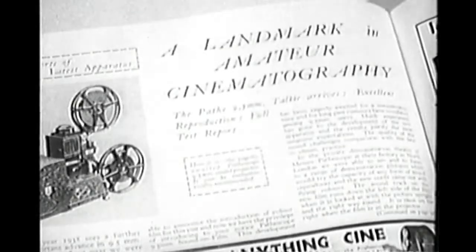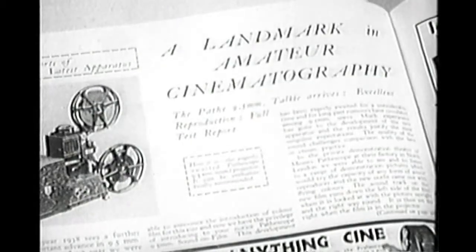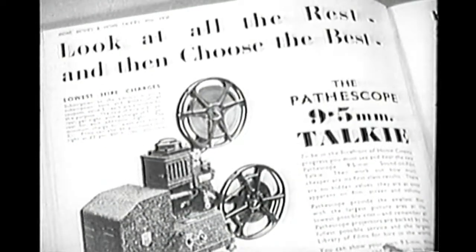I think it's a great pity that 9.5 sound was cut short by the war. Projectors weren't available because they came from France, and with the invasion of France, they weren't available from this source. But 16mm, instead of being affected by the war, went on to even greater things. It was used as a medium for entertaining the forces, so that after the war, the technology that went into the printing of 16mm films was improved by the war, not spoiled by it, whereas 9.5 had to go back to scratch and start all over again.